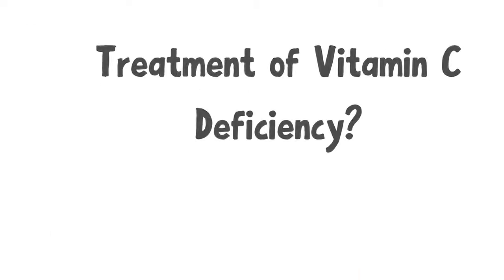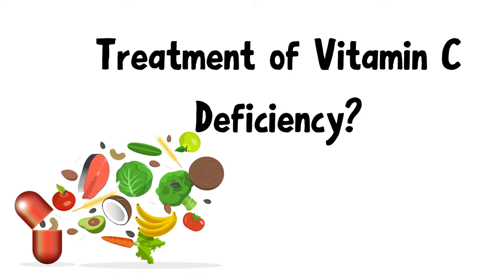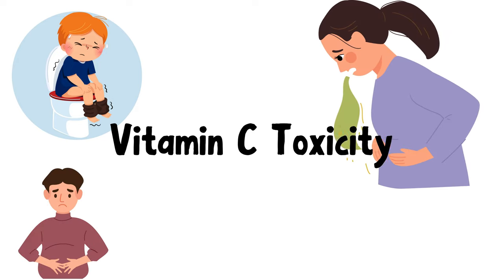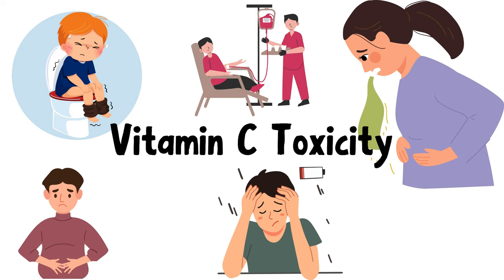Vitamin C deficiency is treated by supplementing it. However, not just too little but even too much vitamin C can be toxic. Excess vitamin C can cause GI symptoms such as diarrhea, abdominal bloating, nausea, vomiting, and fatigue. It can also increase the risk of iron toxicity in patients who require frequent blood transfusions, like thalassemia patients, and in patients with hemochromatosis where there is already an iron overload.